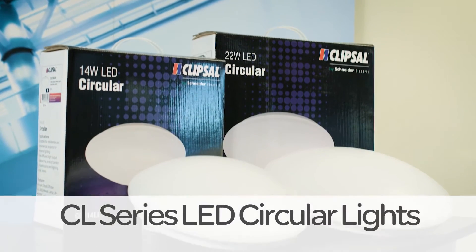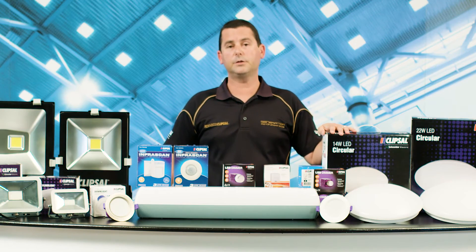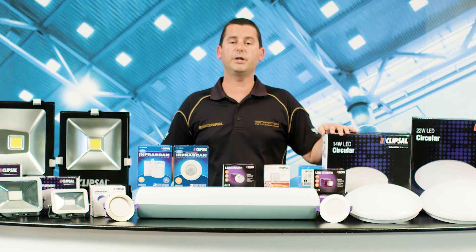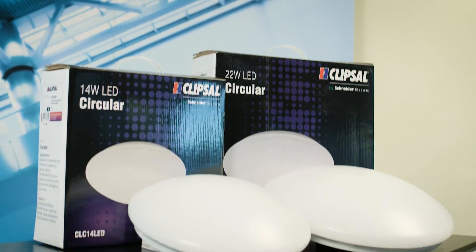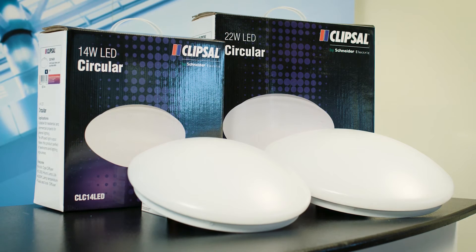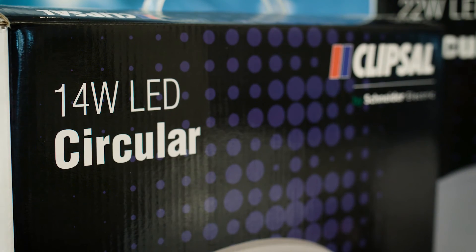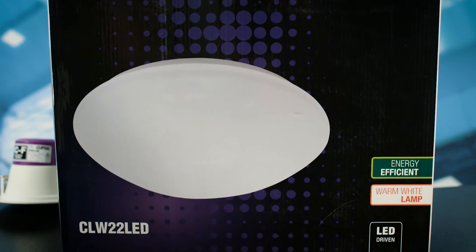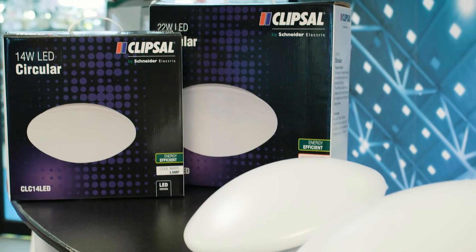The CL series LED circular lights. Energy efficient and functional, the CL series circular LED lights are a great solution for general lighting in residential and commercial applications. They easily retrofit into existing installations and the diffuser produces soft, even light output. All CL series have a three year warranty and a 50,000 hour lamp life, so changing lamps is a thing of the past.